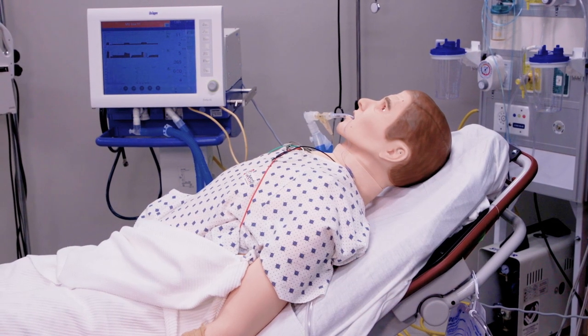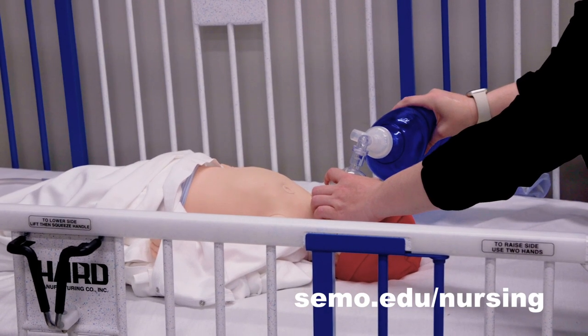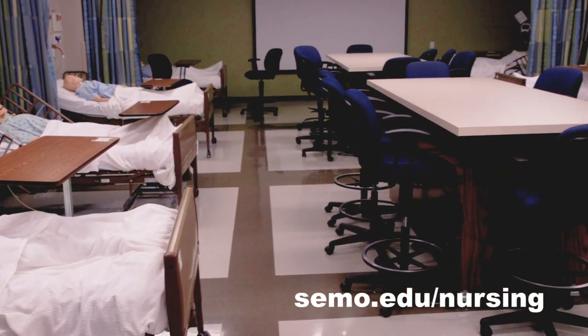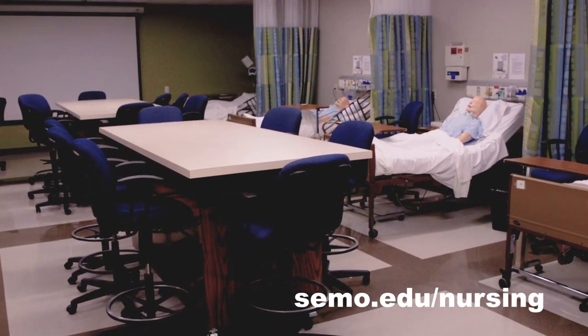This is our simulation lab here at SEMO. We actually have three different labs that we can utilize for the nursing program. This simulation lab is our high fidelity simulation lab, where we can do very in-depth patient experiences and go through actual clinical scenarios they would see in the hospital. We also have an assessment lab and a skills lab where students practice those foundational skills for their clinical practice.